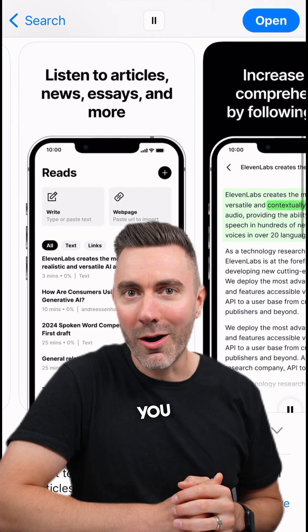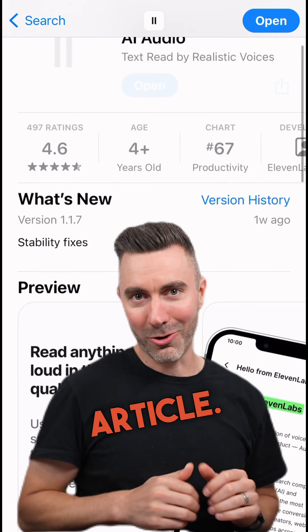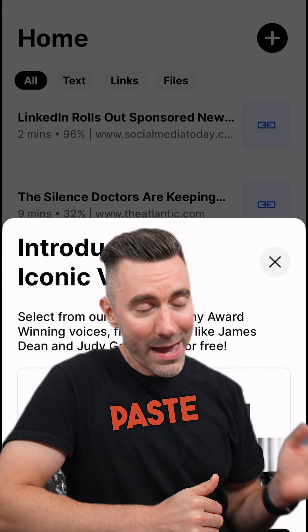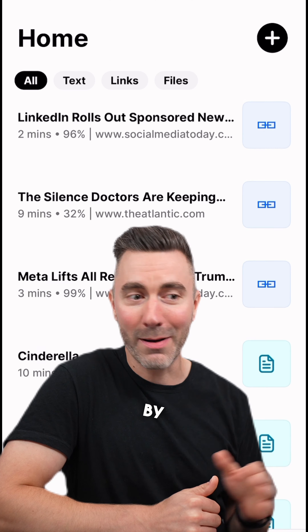This app is like Audible for reading you articles — literally any article. All you have to do is copy and paste the URL of the article you want read to you and paste it into the app. The app is called Reader by Eleven Labs.